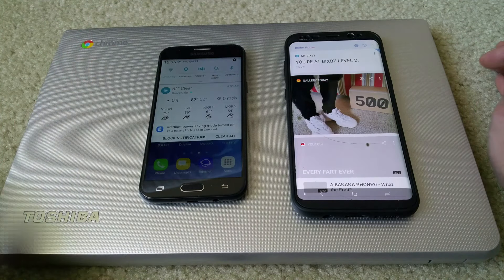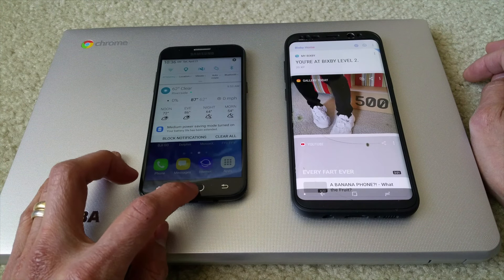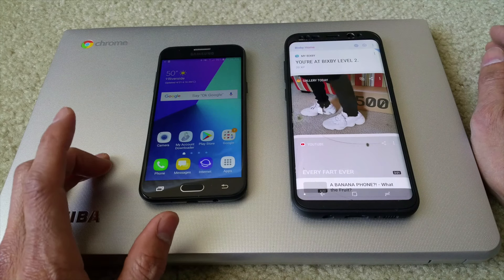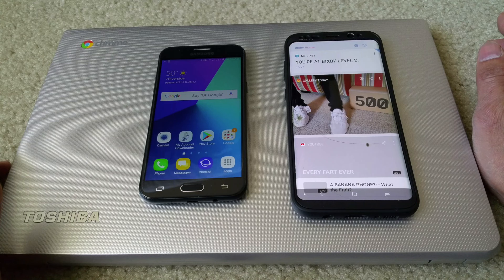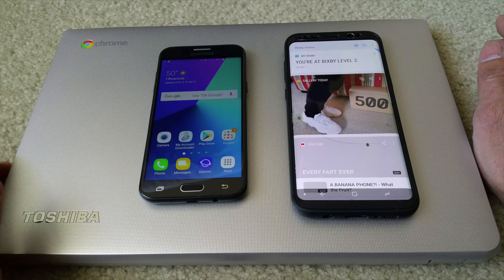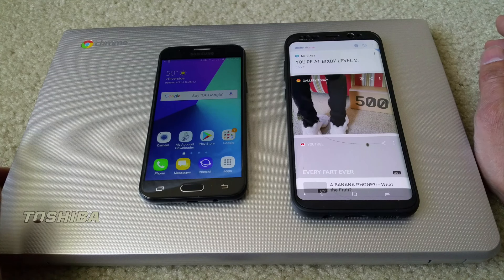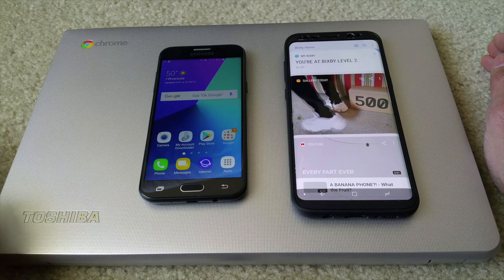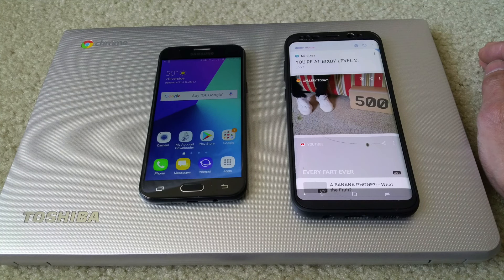I was using my Samsung S8 Plus for Google Maps, and all of a sudden it just kept saying GPS signal loss. Later I found out the problem, and I just want to share this with you guys — all the viewers and subscribers out there who are having the same problem or issues.